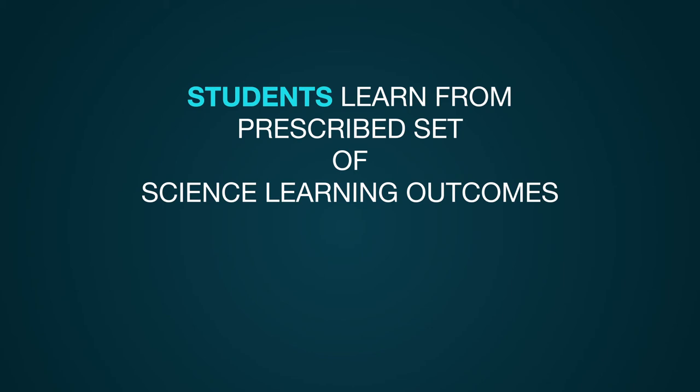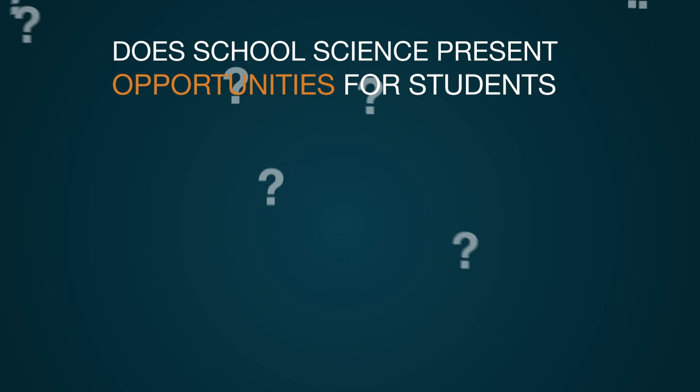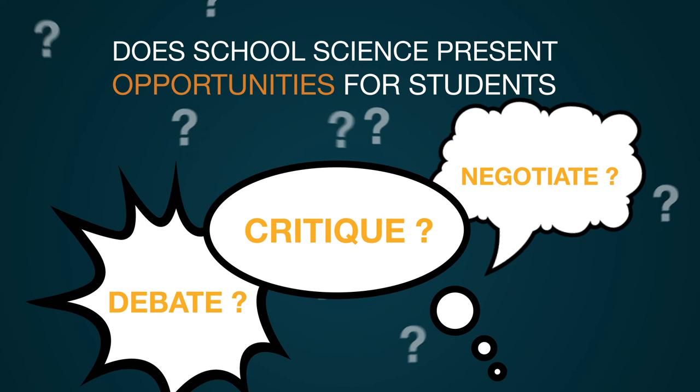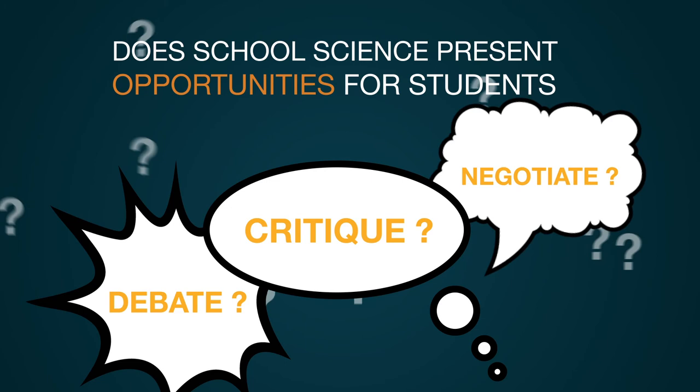This is fundamentally the difference between the experience of scientists and science students. Students in school learn from a prescribed set of science learning outcomes, to enable them to pursue science at higher grade levels. Scientists, on the other hand, learn on the job without prescribed outcomes — their learning is shaped by the requirements of their research. School science does present opportunities for students to negotiate, debate, and critique each other's ideas, and students are often given opportunities to present their claims and conclusions so peers can help improve upon their ideas.